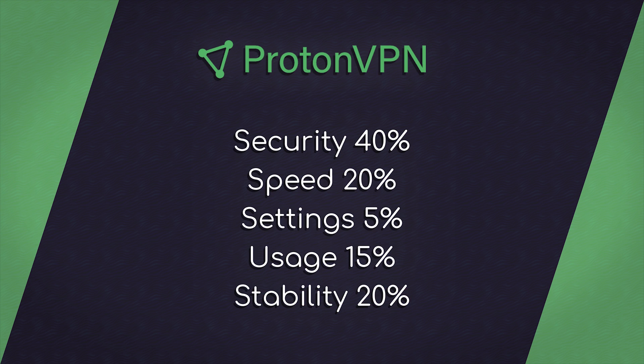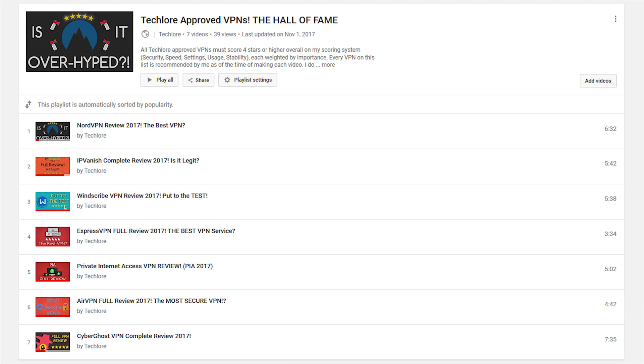As always, I will be scoring the service in these 5 categories, weighted by importance, for a total score out of 5. If it scores 4 stars or higher, it gets to be Tech Lore approved and it will go on the Channel Hall of Fame. Before we start, let me clear some stuff up. Proton claims their VPN is free, but really they just offer a free variant.